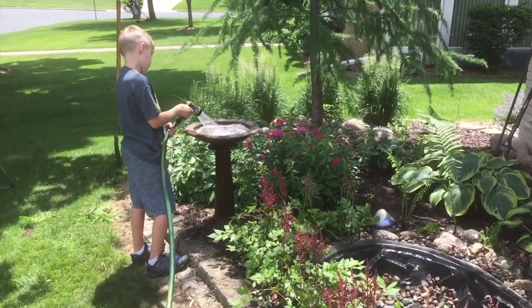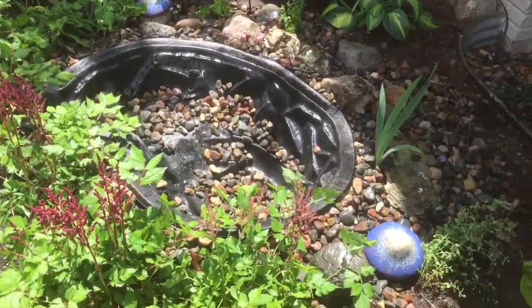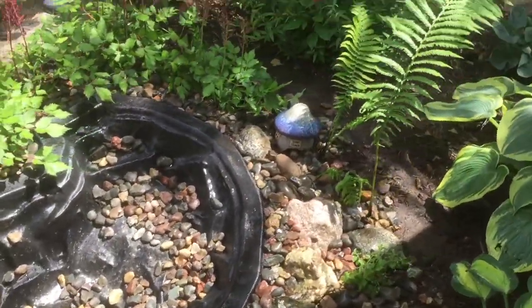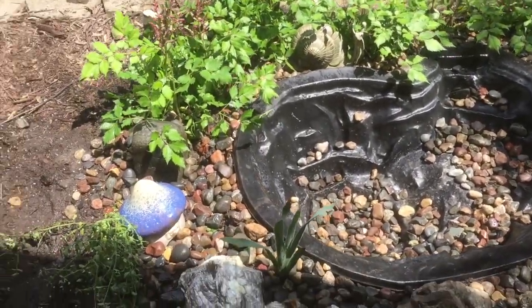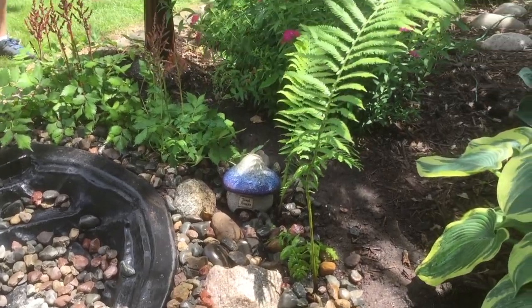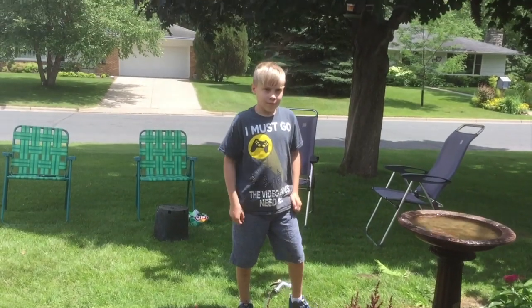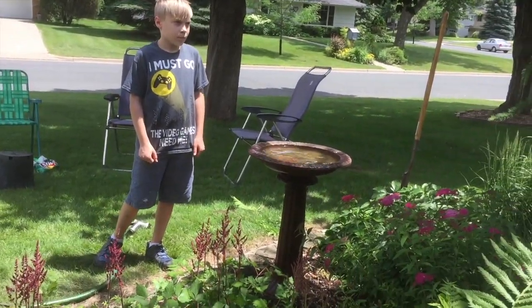We just moved the birdbath over here and Samuel's filling that up. Here's what we've got so far — a couple toad houses in there, a bunch of decorative rocks, and a lot of plants. Looking good, Samuel. We just need to put that birdhouse back in.